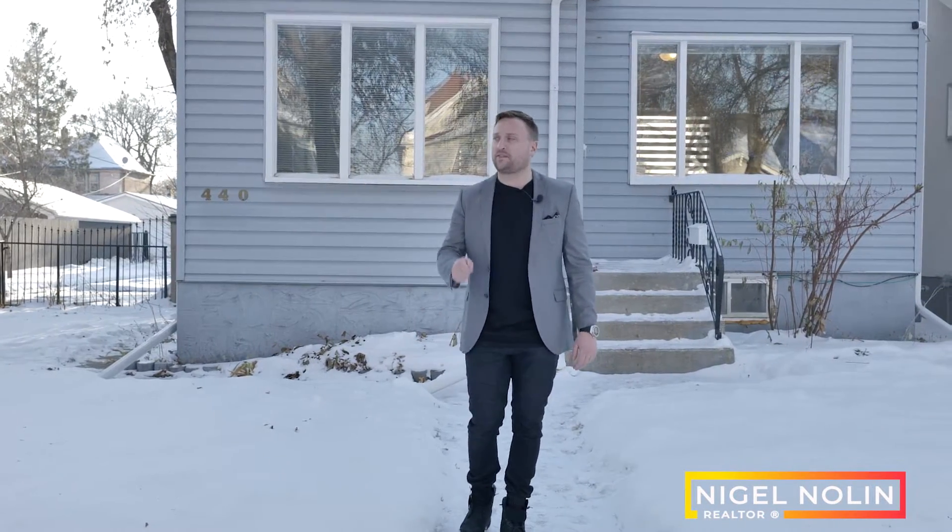Has your purchasing power been affected by rising interest rates? If so, I have the perfect house for you right behind me for under $200,000. We are at 440 Anderson Ave, just 10 minutes from downtown. We have a two-bedroom, two-story house, perfect for a downsizer or first-time homebuyer.